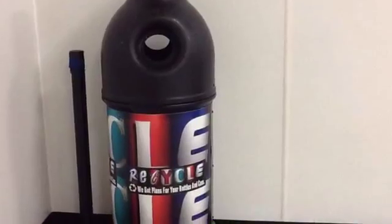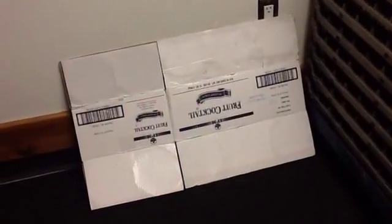Recyclable materials from the kitchen and multipurpose room are sent to the recycling bins outside for pickup.